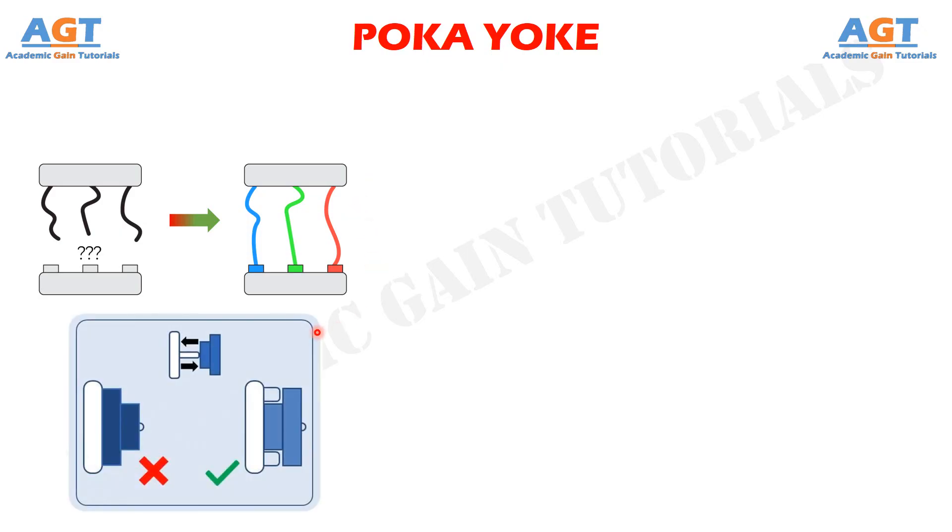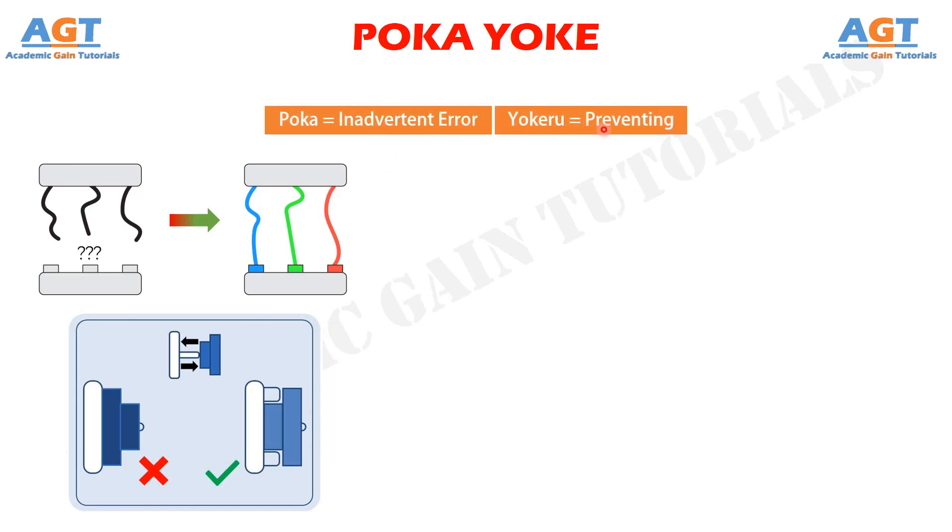Poka-Yoke is a frequently used method in lean manufacturing and Six Sigma to ensure as little errors in a production process as possible. "Poka" is an inadvertent error and "Yoke" is Japanese for preventing. So Poka-Yoke means mistake-proofing, or more literally, avoiding or preventing errors.